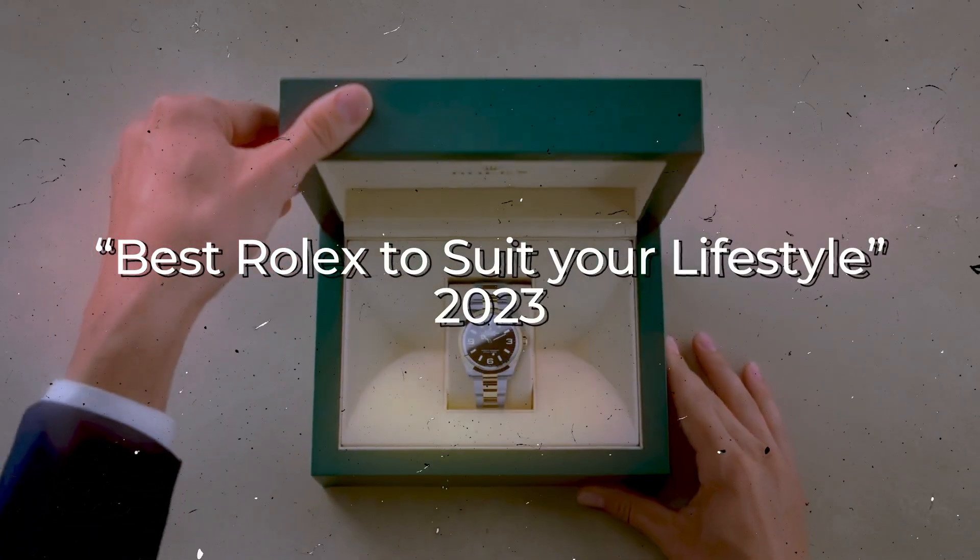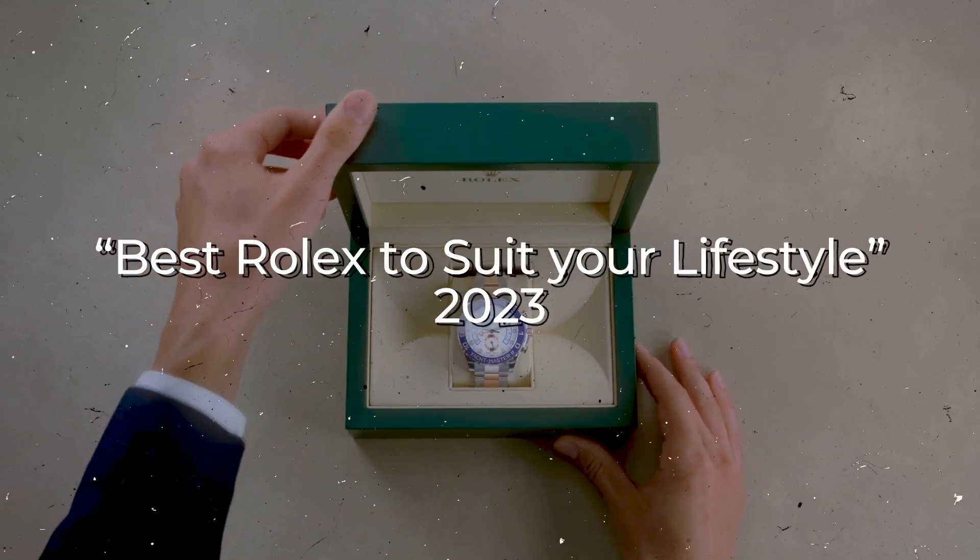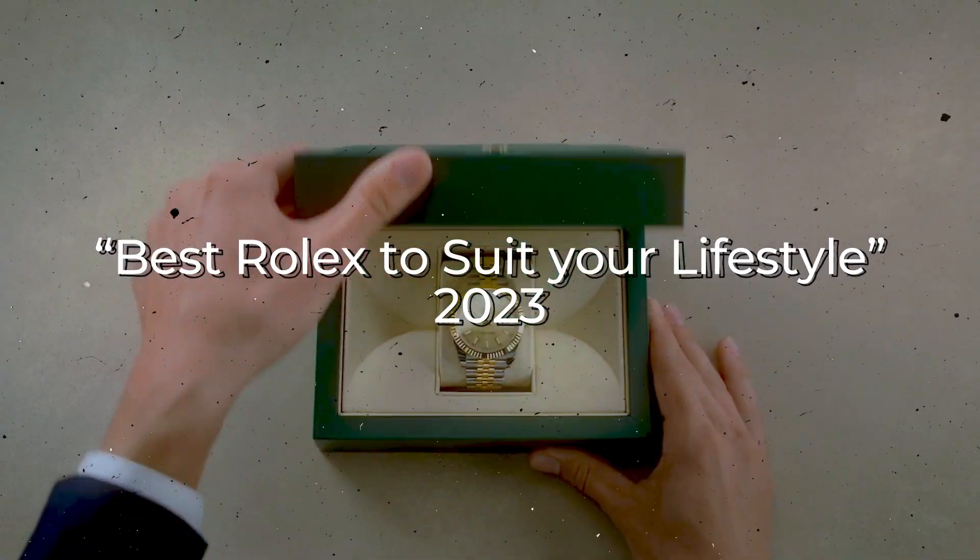If you're looking for advice on which Rolex would be ideal, this video is for you. So without further ado, let's get into it.